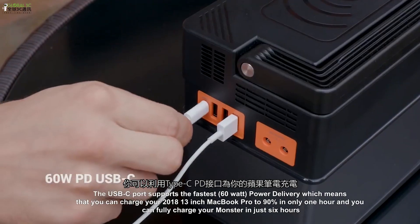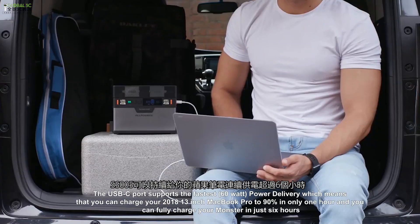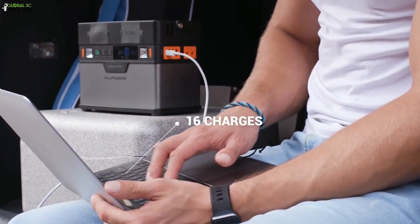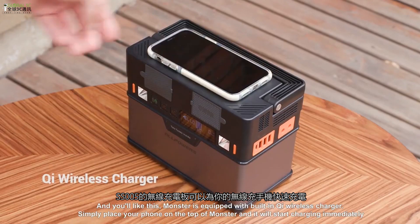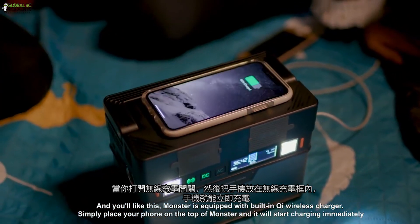The USB-C port supports the fastest 60-watt power delivery, which can charge your MacBook or get MONSTER fully charged in just six hours. With the built-in Qi wireless charger, simply place your phone on top of MONSTER and it will start charging immediately.